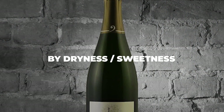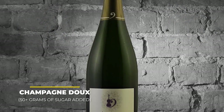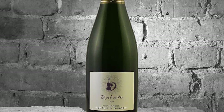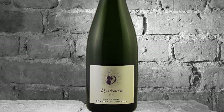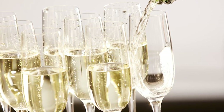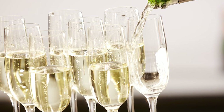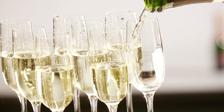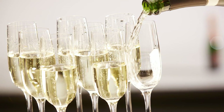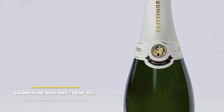Champagne can also be classified by dryness or sweetness. Champagne Doux, with 50+ grams of sugar per liter added, is the sweetest type. It was extremely popular during the 18th and 19th centuries, but recent times have seen its popularity decrease in favor of drier forms. Though easier to make, Champagne Doux is now harder and harder to find. Next is Champagne Demi-Sec, or semi-dry, with around 33–50 grams of sugar per liter — still one of the sweeter champagnes, second only to Doux.